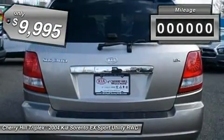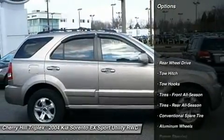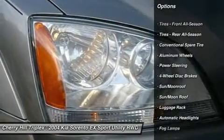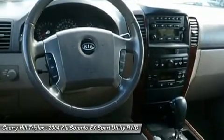This vehicle has less than 90,000 miles. Here are some of this vehicle's great options: steering wheel audio controls, tow hitch, air conditioning, adjustable steering wheel, power steering, driver airbag, keyless entry, floor mats, four wheel disc brakes, aluminum wheels.